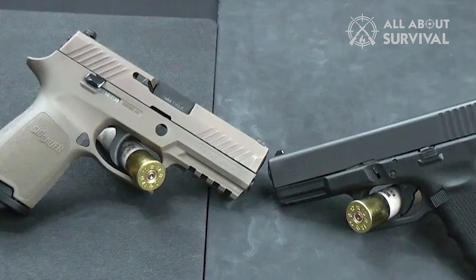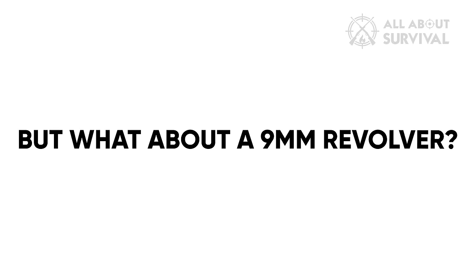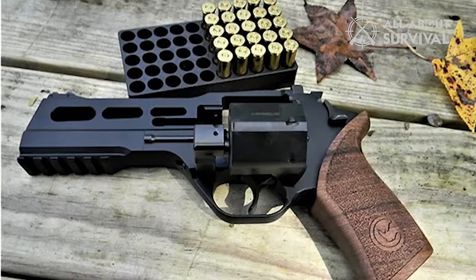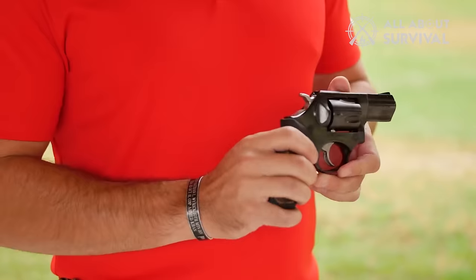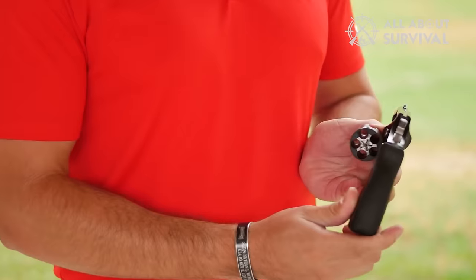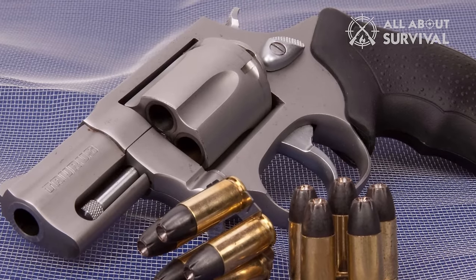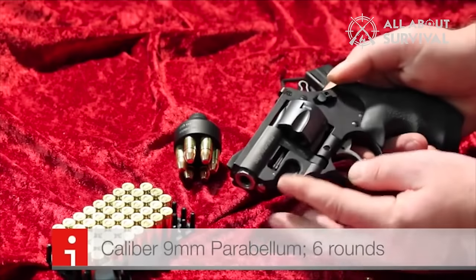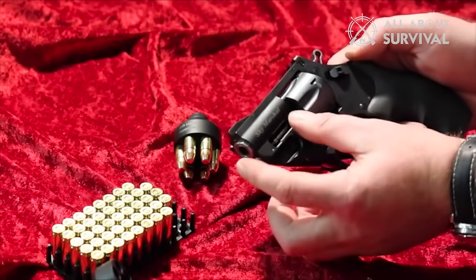With the Glock and Sig 9mm handguns being some of the most prevalent — but what about a 9mm revolver? Historically, 9mm revolvers aren't super common. Still, modern innovation has made them more available and practical. We've put together this video to help you find the best 9mm revolvers for your needs. No matter your situation, you can rest easy knowing that you have the right weapon for the job.